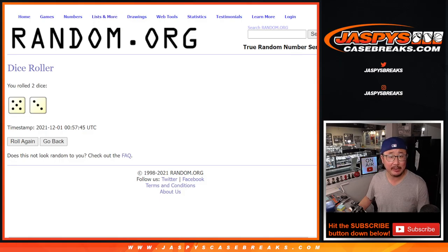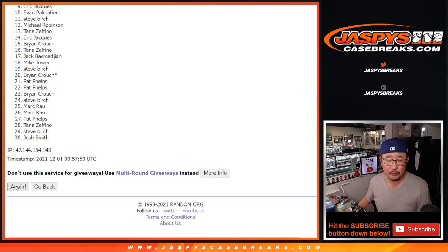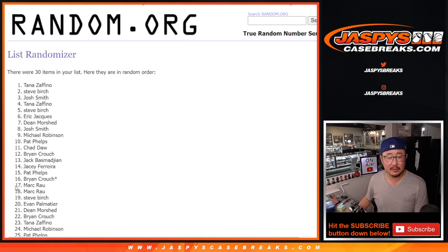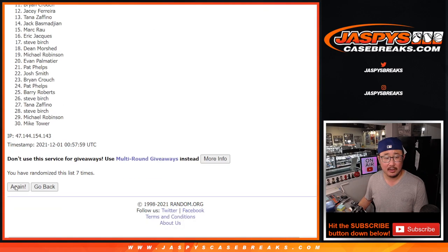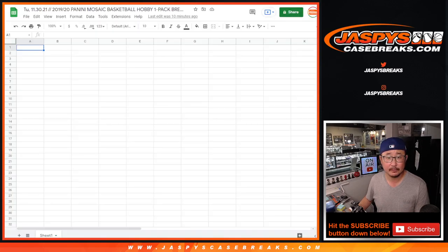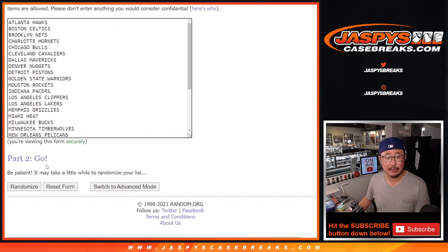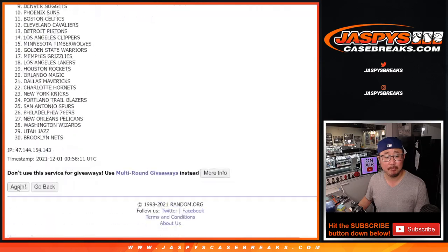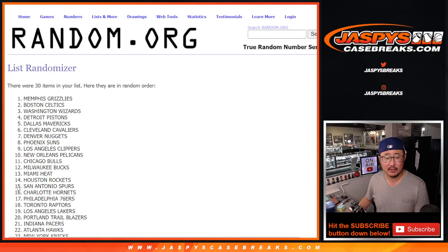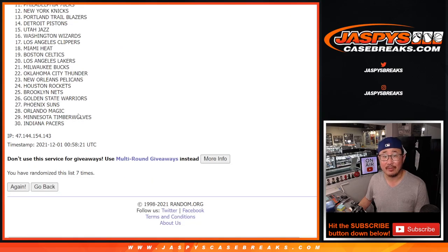Let's randomize names and teams — 5 and a 3, 8 times. One, two, three, four, five, six, seven, and 8th and final time. Then 5 and a 3, 8 times for the teams — one, two, three, four, five, six, seven, and 8th and final time.